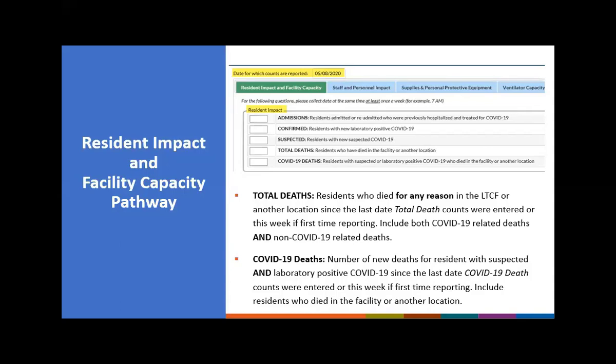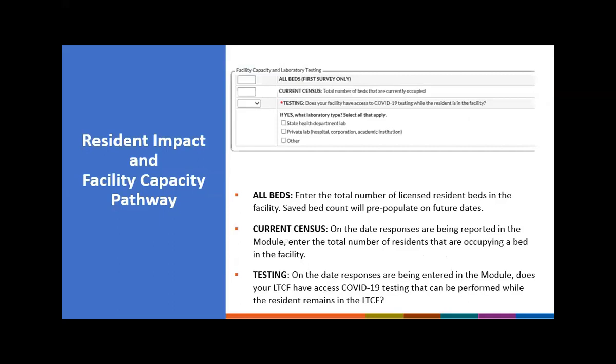COVID-19 death count is defined as the number of new deaths for residents with suspected or laboratory-positive COVID-19, since the last date COVID-19 death counts were entered — or this week if it's the first time reporting. You will include residents who died in your long-term care facility or in another location.